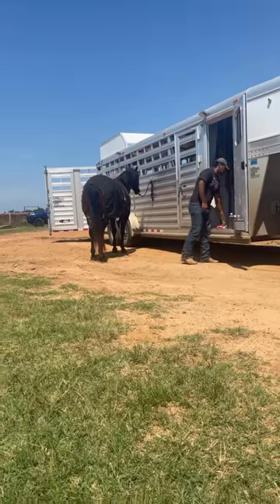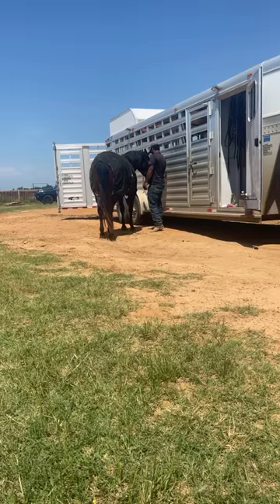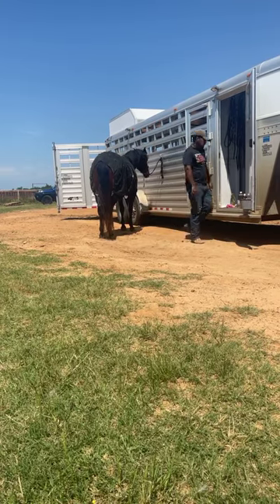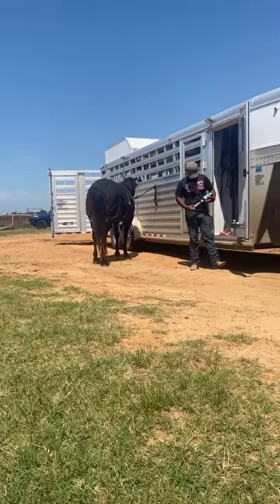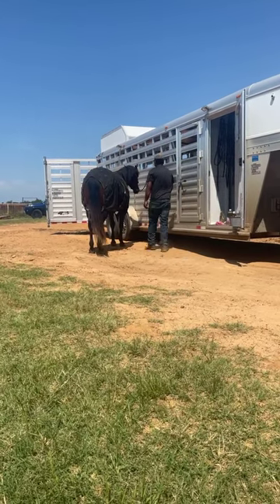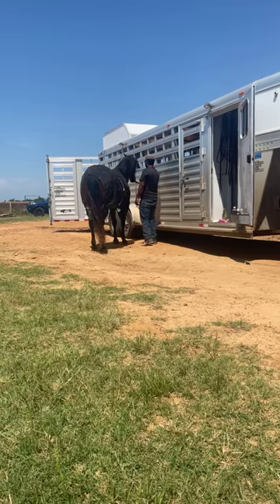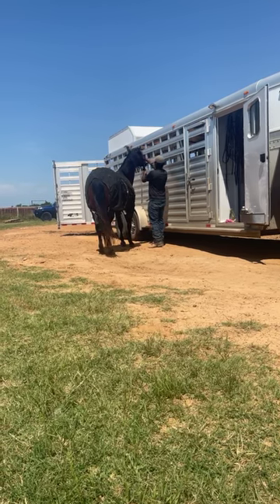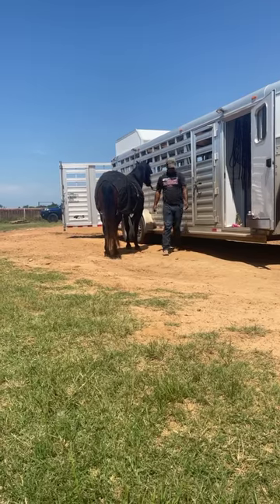He does have manners. As you can see, he's easy to worm or to give gut check to — it's not a big deal. You guys can see that if you need to go up and give him something, you can, no problem.